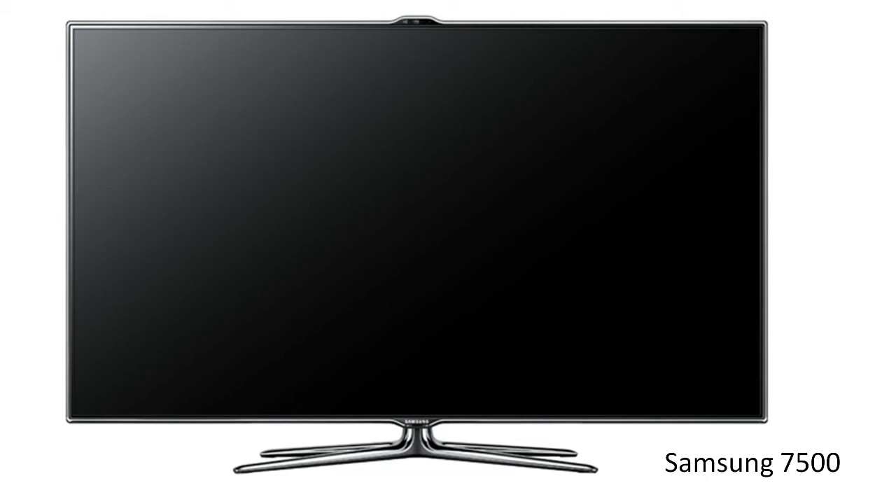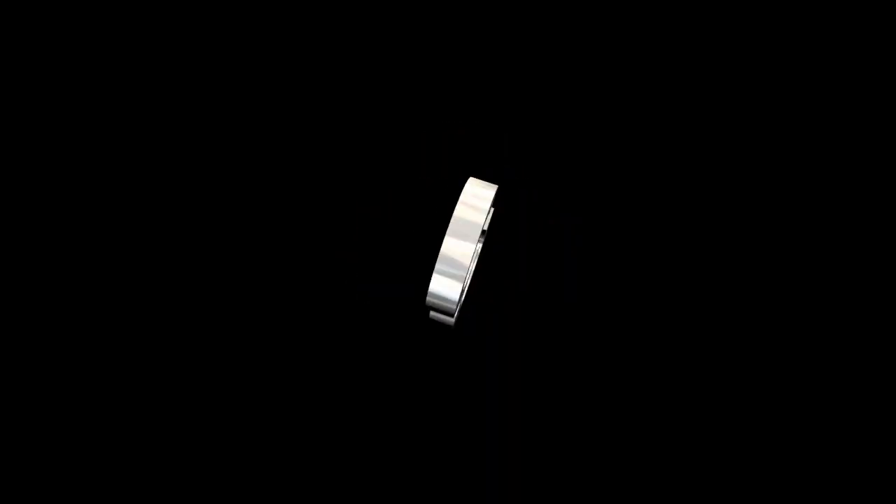If you're into watching 3D Blu-ray movies or 3D TV shows, the Samsung 7500 series has one of the best 3D pictures on the market. This TV also sports 4 HDMI ports so you can connect all your high-definition devices to the TV.